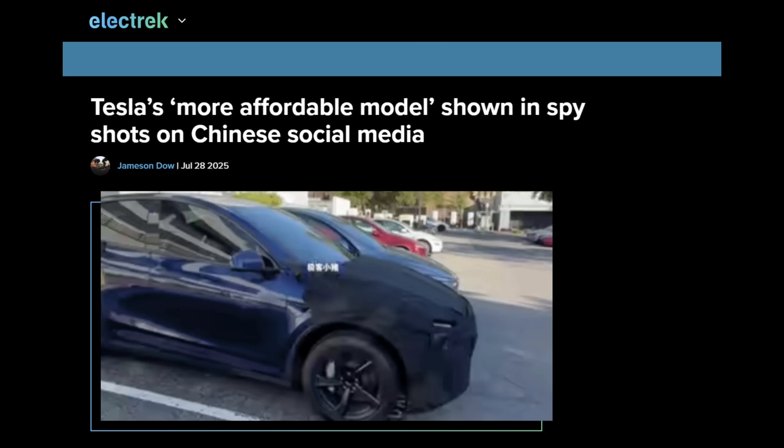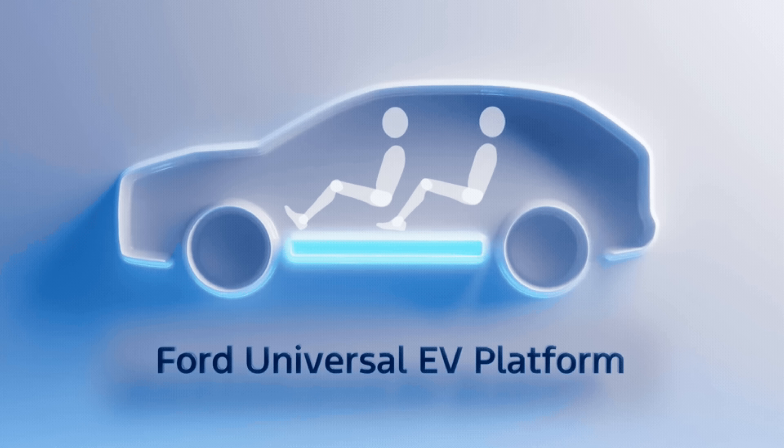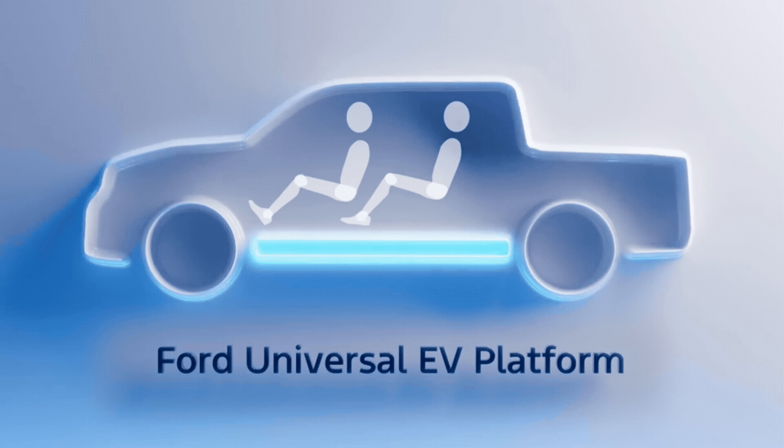Tesla's cheaper EVs appear to be a decontented version of their current vehicles based on spy photos in China. The standard battery for this Ford vehicle is reportedly half the size of other Ford EVs, which sounds terrible, but Jim Farley has been warming us up to this idea for years, saying we need to get used to smaller batteries for affordable EVs. If it charges quickly and consistently, you can still do road trips with it. That's about all we know of the vehicle — not too much — but they provided more details about the manufacturing process for this universal electric vehicle platform.